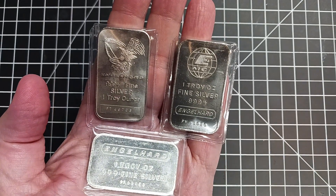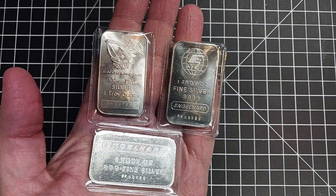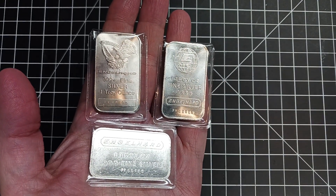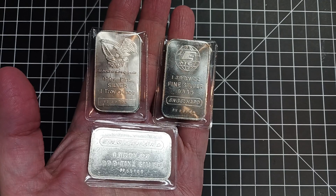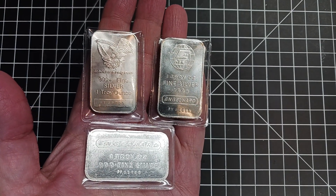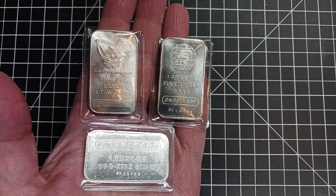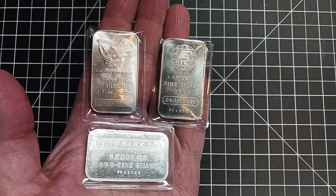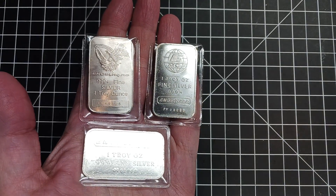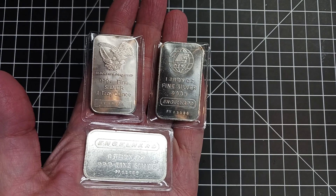Hello everyone. I visited my local coin shop today — last time I went he had some Engelhard silver bars and I picked up a couple, and today he still had some and I picked up a couple more. If you're not familiar with Engelhard, they made silver bars a while back and stopped producing them in the mid-80s. In 2006 they were bought out by BASF.